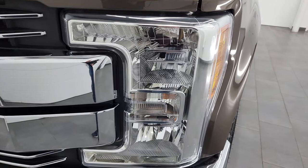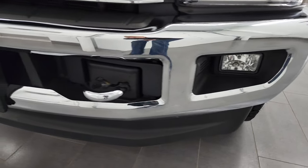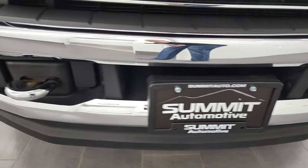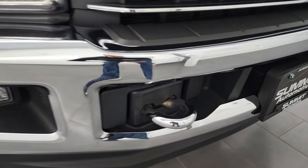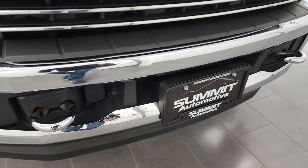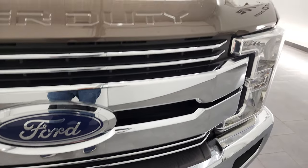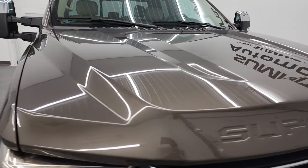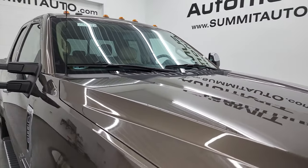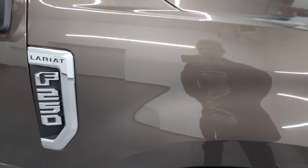The front fender is in excellent condition. It does have crystal clear headlamps and comes with the factory fog lamps. The front bumper and lower valence are in excellent shape — no dents or dings on there. It does have the chrome-trimmed tow hooks as well as the chrome-trimmed grille, and the hood is in very nice condition. It comes with the cab lights up top, and the passenger side front fender is in fantastic condition as well.